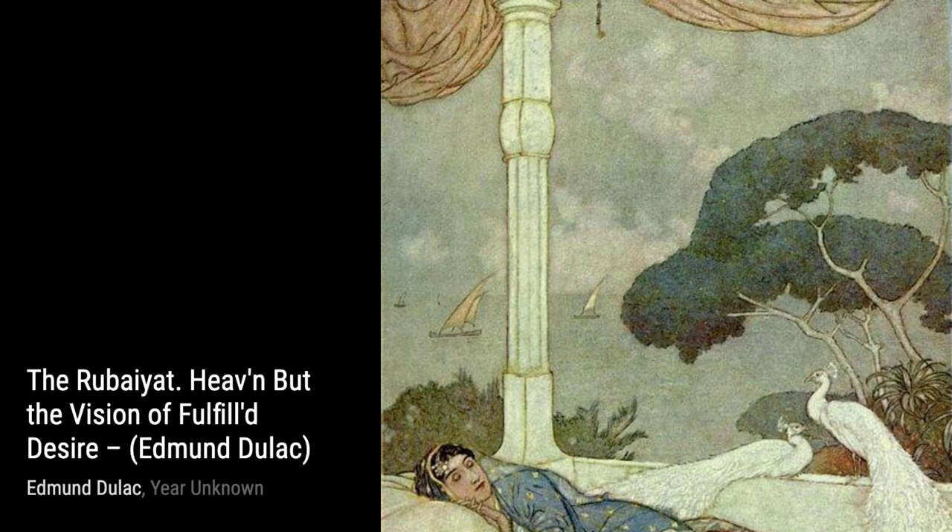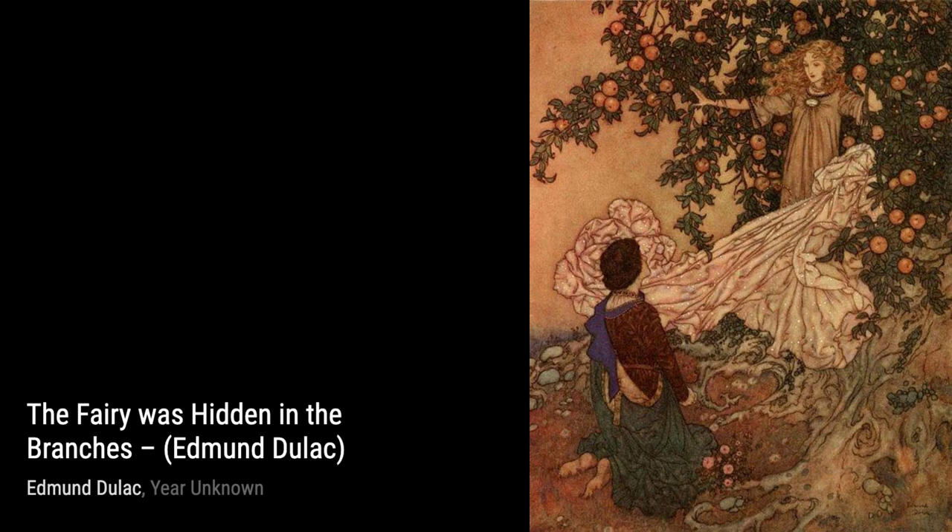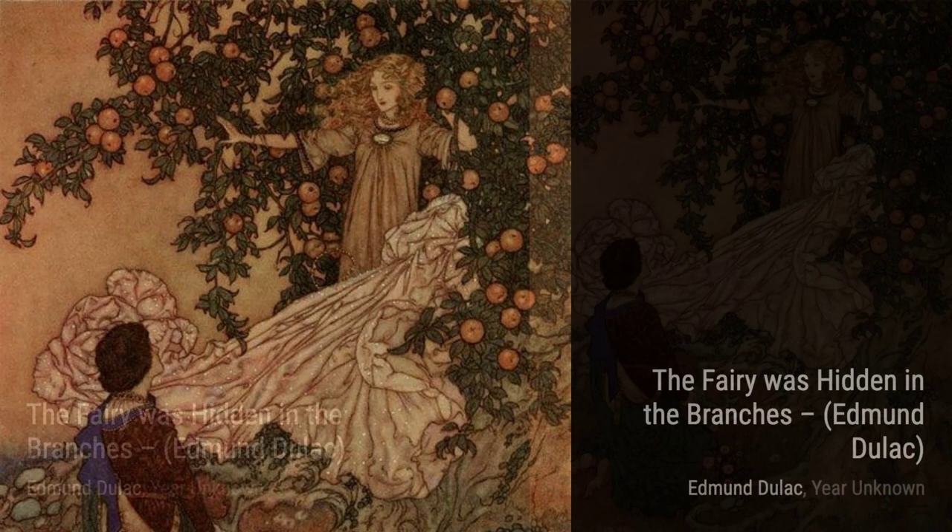In His Grandmother Had Told Him, Duloc captures a moment of innocence and wonder. The soft colors and gentle brush strokes evoke a sense of nostalgia and warmth. The Rubaiyat: A New Marriage is a stunning piece that showcases Duloc's ability to capture the essence of love and celebration. The vibrant colors and joyful atmosphere make this artwork truly special.